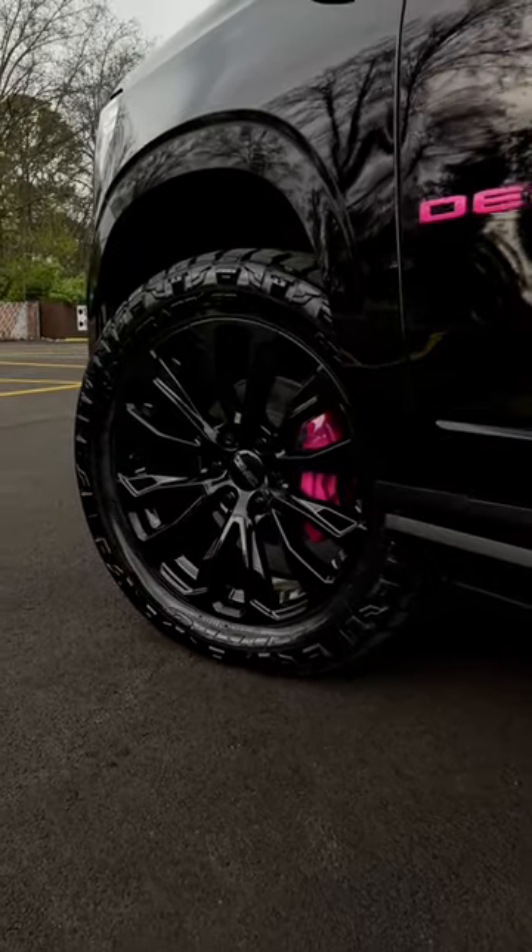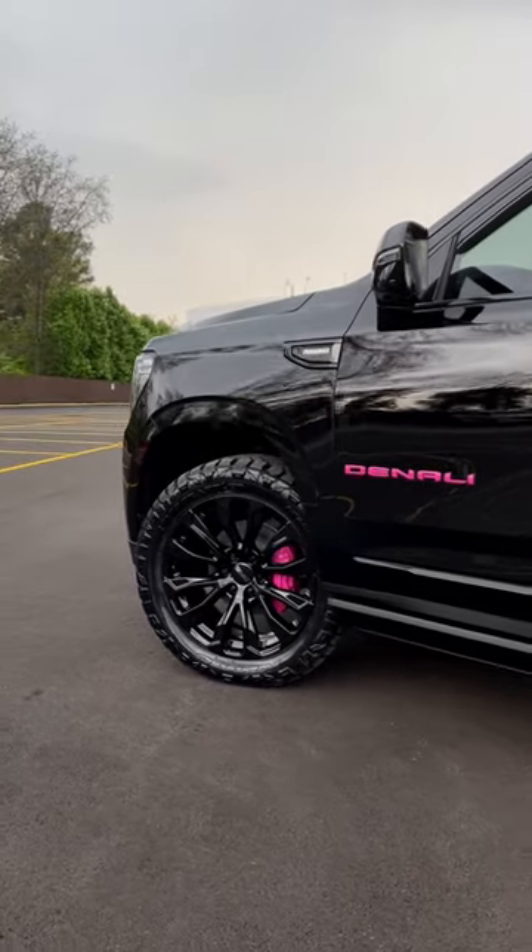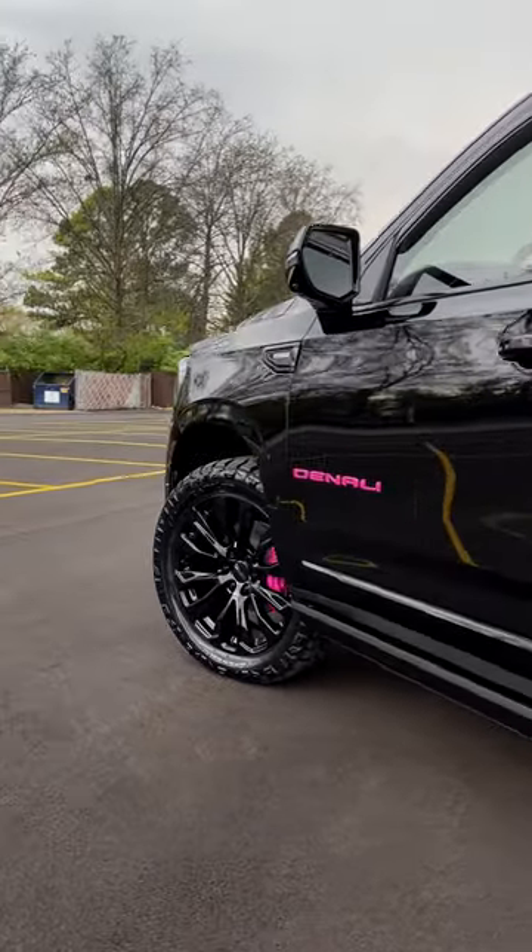Next, we swapped out the factory tires with Nitto Ridge Grapplers, powder-coated the wheels, and added custom GMC center caps and black lug nuts.